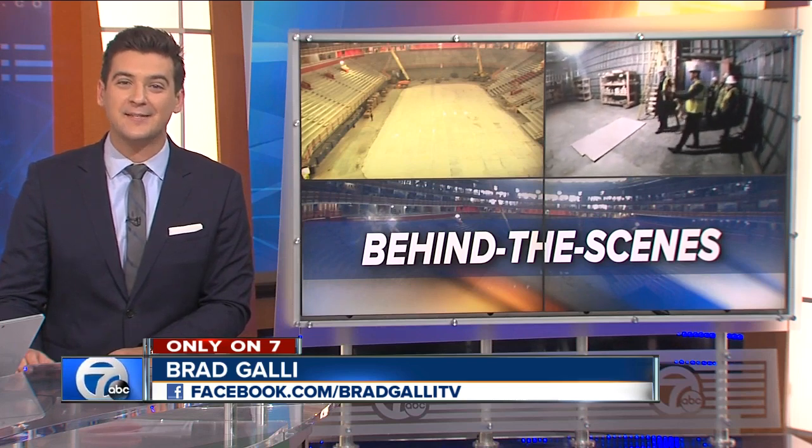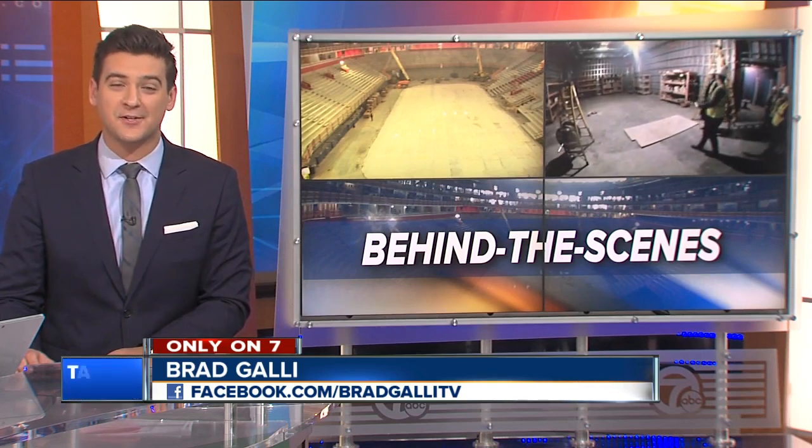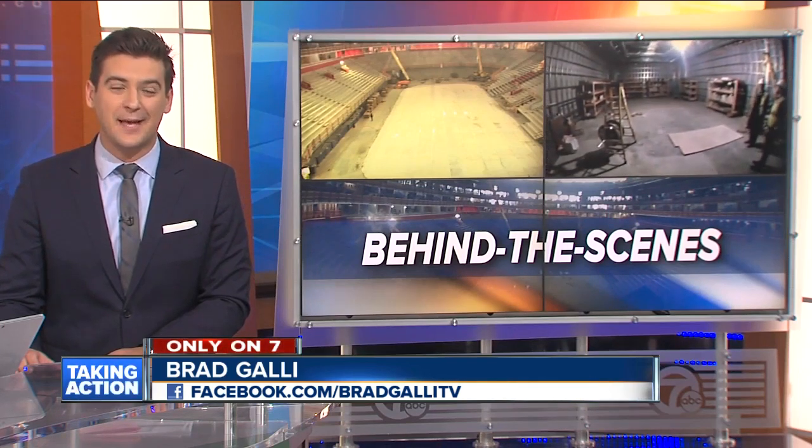But make no mistake, Little Caesars Arena is all about taking these teams into the future. And today, some big steps to unveil.